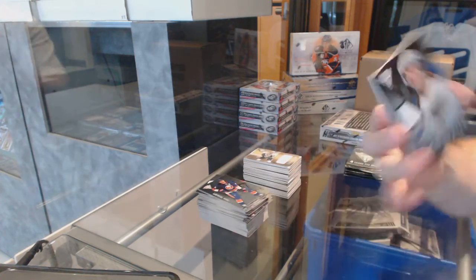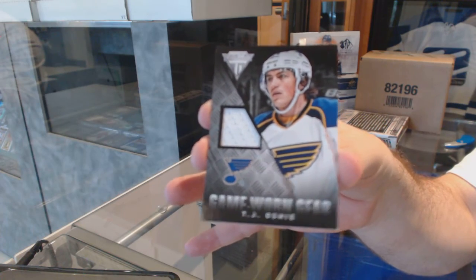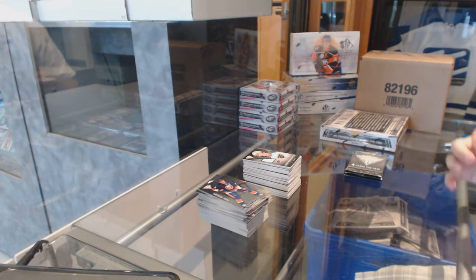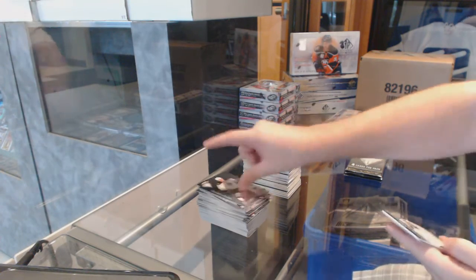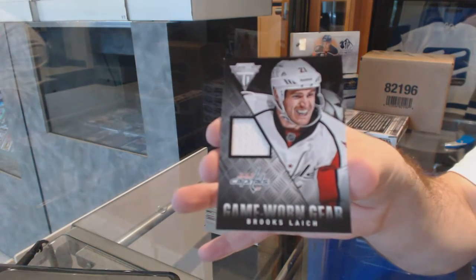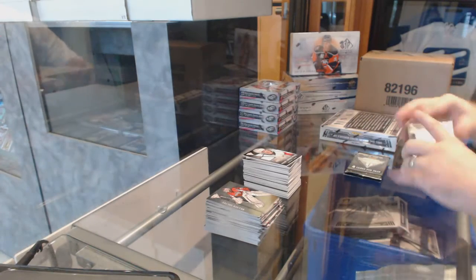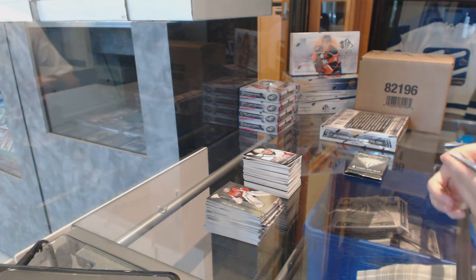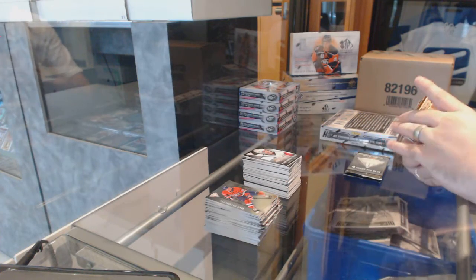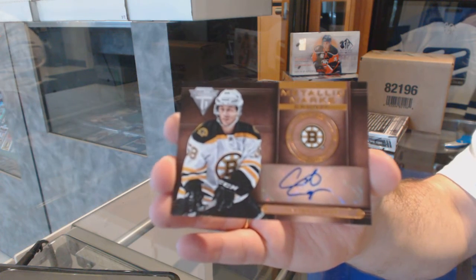For the St. Louis Blues, game-worn gear, TJ Oshie. For the Washington Capitals, game-worn gear jersey of Brooks-like. We've got a Metallic Marks autograph for the Boston Bruins, Carter Camper — I swear we already got him.